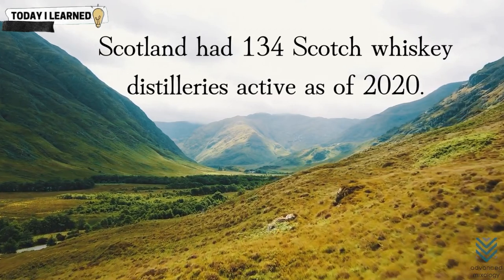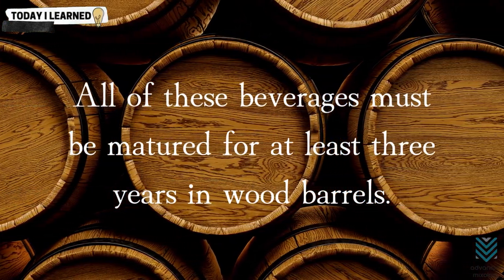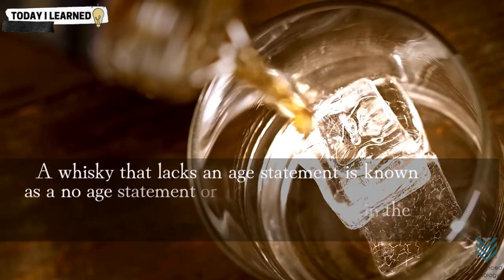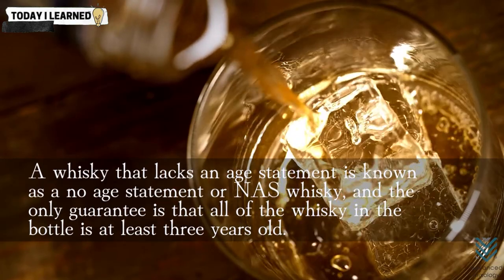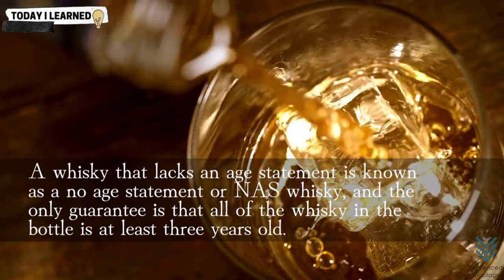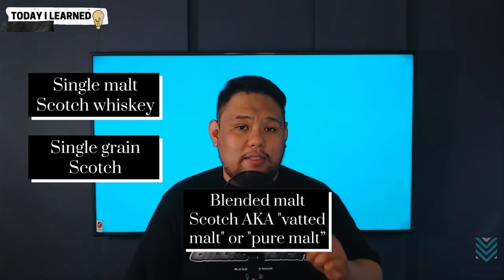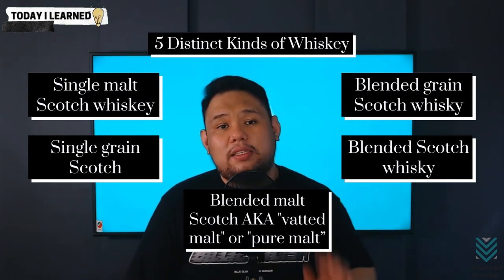Scotland had 134 Scotch whiskey distilleries active as of 2020. All of these beverages must be matured for at least three years in wood barrels. Any numerical age declaration on a bottle of Scotch whiskey must reflect the age of the youngest whiskey utilized to manufacture that product. Guaranteed age whiskey is a spirit with an age statement. A whiskey that lacks an age statement is known as no age statement or NAS whiskey, and the only guarantee is that all of the whiskey in the bottle is at least three years old. The minimum bottling strength is 40% alcohol by volume. The five distinct kinds are: single malt scotch whiskey, single grain scotch, blended malt scotch, blended grain scotch whiskey, and blended scotch whiskey.